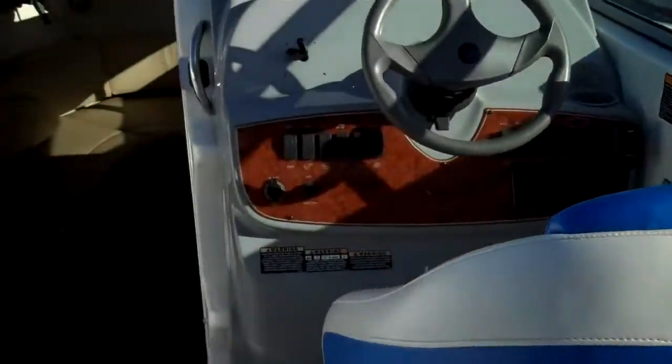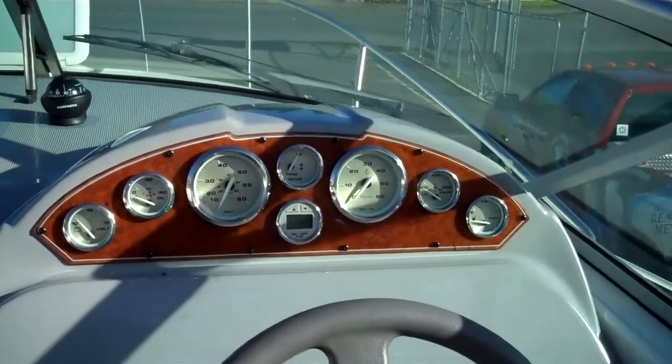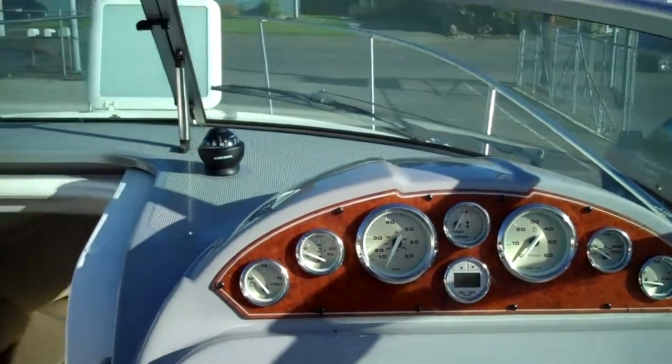Please go to bayliner.com for all the features these boats have. Once again, we are at bellinghamboatland.com and we do ship worldwide. If this is not what you are looking for, give us a shout — we have a couple hundred boats every week to choose from.